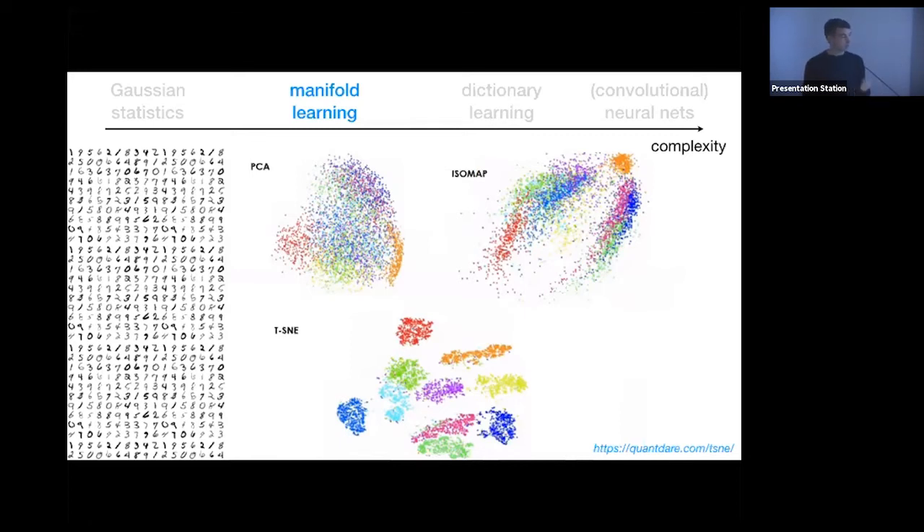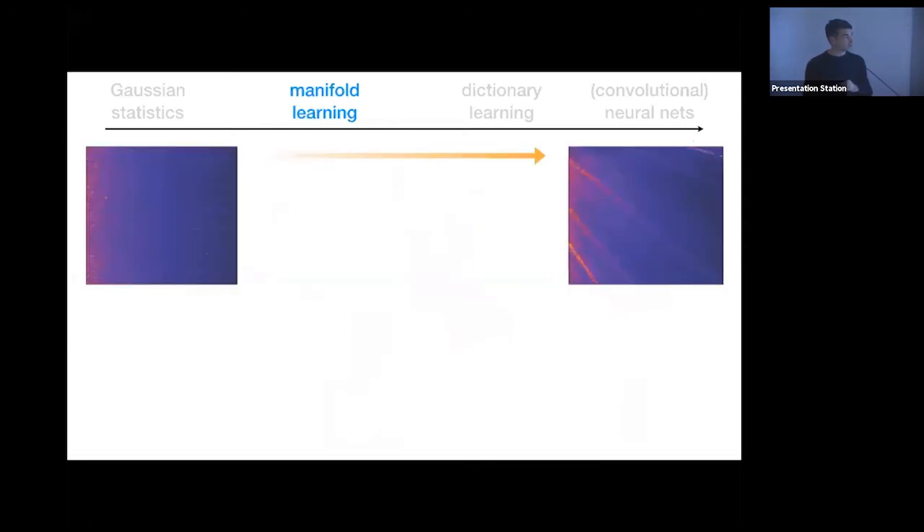I'll advertise a technique I developed called the Sequencer — the paper is not yet out but the algorithm is available online. The idea is to automatically order data by finding a one-dimensional manifold. Here is a collection of ~1000 spectra, randomly ordered — an astronomer couldn't tell you what type of data this is. But after ordering the rows, structure emerges: a redshift sequence — emission lines of distant quasars redshifted as a function of distance.